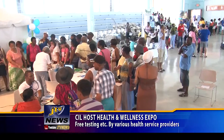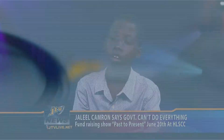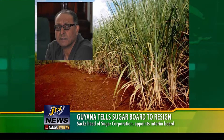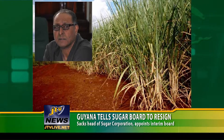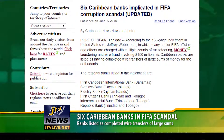Caribbean insurers host a Health and Wellness Expo with local and regional health service providers. Jaleel Cameron talks to JTV News about his effort to help raise funds. In news from the Caribbean, the Guyana government tells the cash-strapped sugar corporation board to resign and fires the CEO in an attempt to revive the sugar industry. And six Caribbean banks have been implicated in the FIFA corruption scandal.